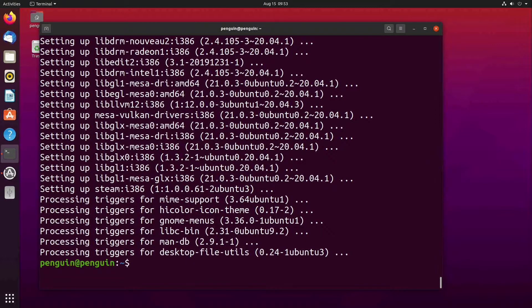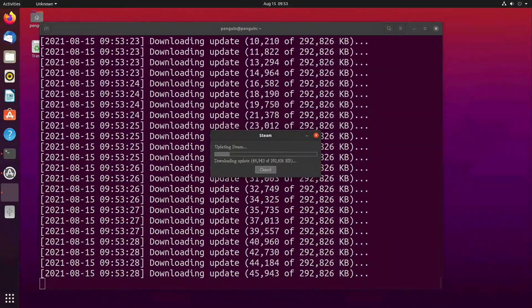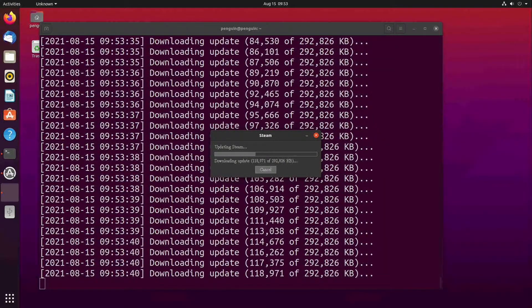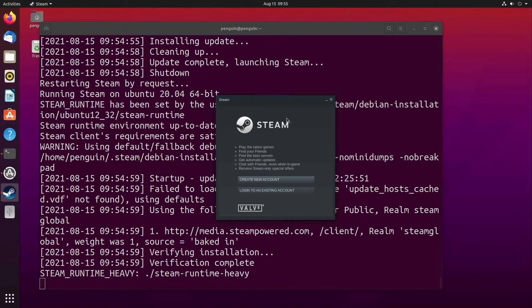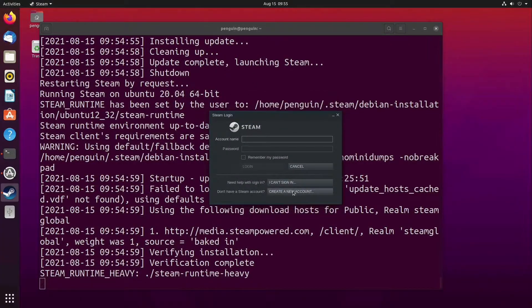Once the base install of Steam is launched, it will need to download a host of updates for a few minutes, and then the install will be completed. After getting Steam installed, we will need to log in, configure Steam to use Proton, set the Proton version for Final Fantasy 14, and do some configuration for the game to work properly. Let's get to work.